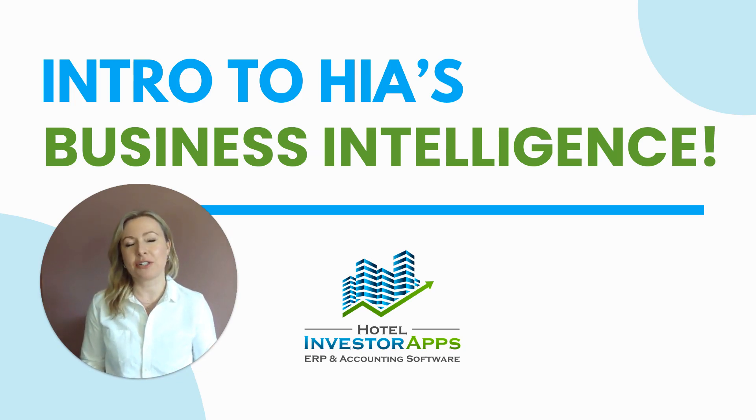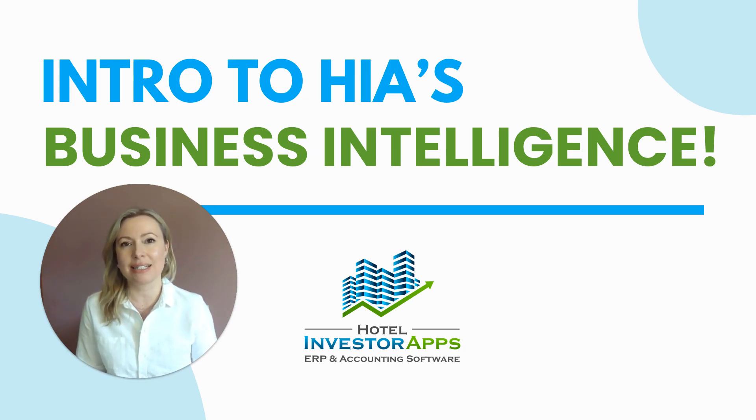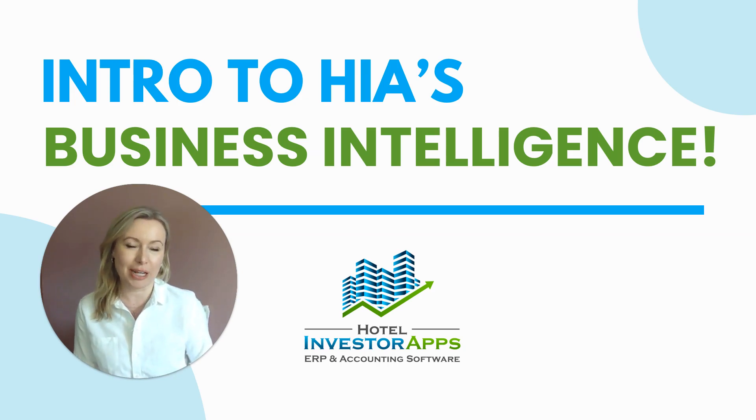Hi, this is Elisa Fridge with Hotel Investor App's ERP and Accounting Software, and while many of you may know us for that financial management platform, what you may not know is that we also offer business intelligence within the same financial management system.